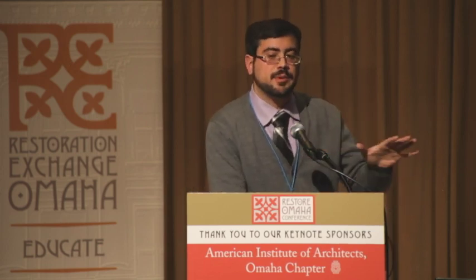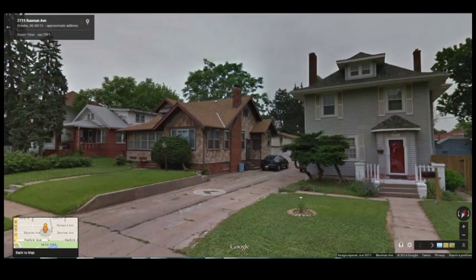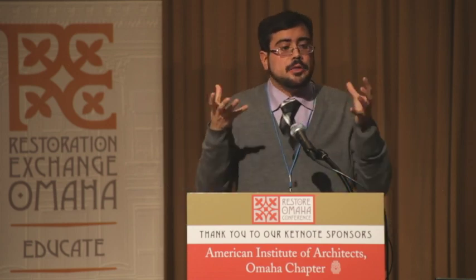Other integrity issues include materials and design. These houses are actually in a historic district so we can give them a little more leeway, but if we were trying to list them individually we wouldn't be able to — we've got vinyl siding on the right and fake stone on the left. You may think it's just vinyl siding, but siding speaks to technology and how people built their houses. A lot of times houses in the early 1920s were bought through catalogs — ordered from Sears Roebuck, Montgomery Ward, or the Aladdin House Company. The materials and design all speak to that house's origin, and when you lose that, you lose part of the story.